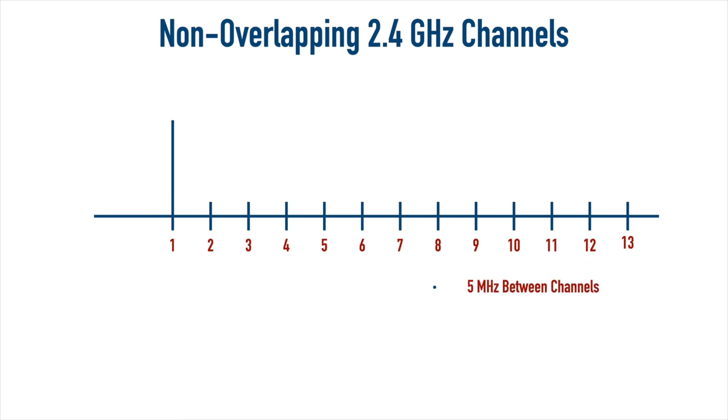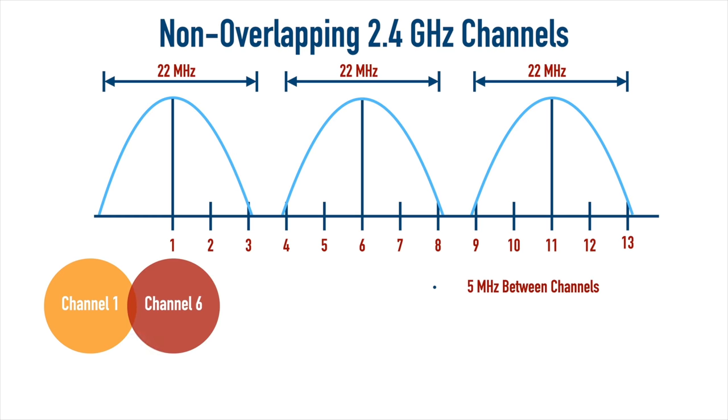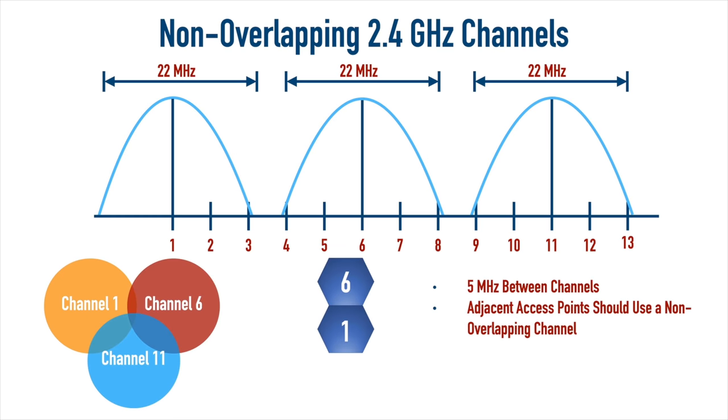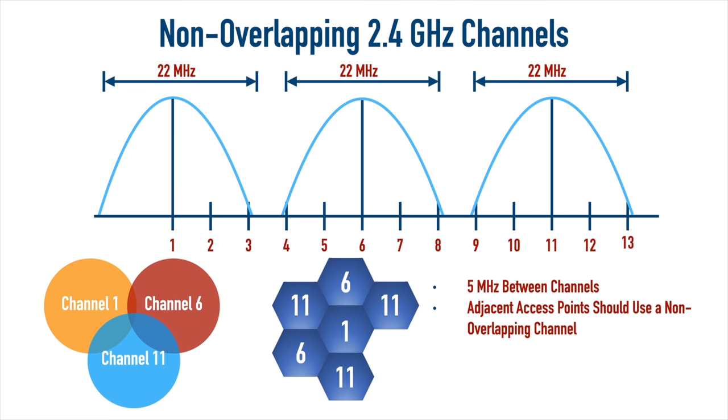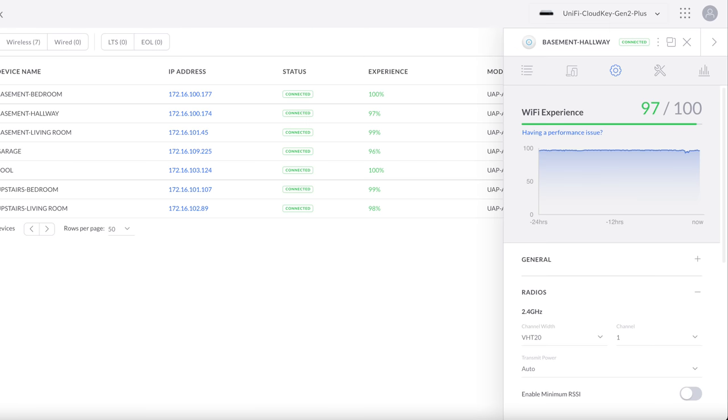When working with the 2.4 GHz band, you want five channels of separation to avoid interference between adjacent access points, so we normally use channels 1, 6, and 11. I have seven access points in this network, so more than one will share a channel — I just need to make sure they're not in close proximity. Many access points auto-configure to avoid interference, but I went in and hard-coded each access point to operate on a specific channel just to be extra sure.